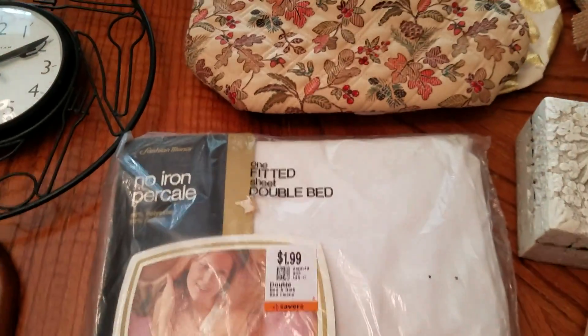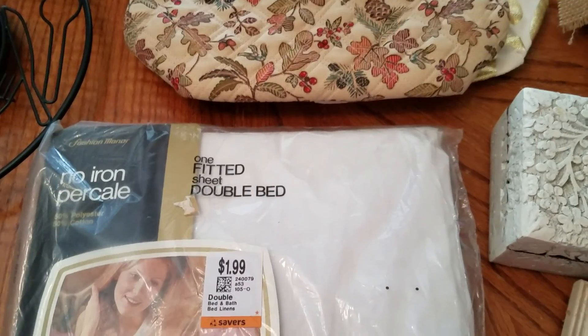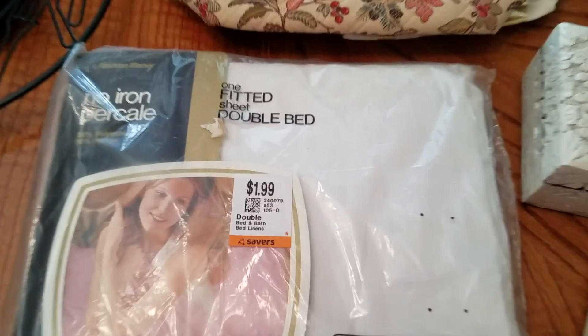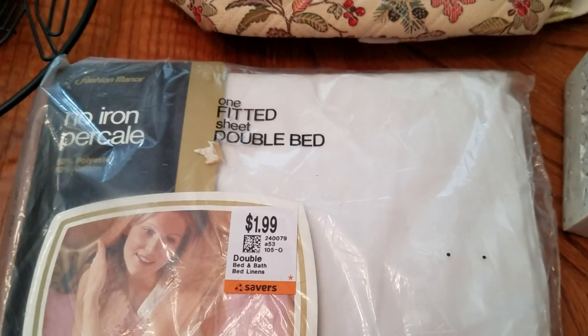Got another no-iron per-cow double bed fitted sheet. These always do really well. This one was only $1.99, so I paid a whole dollar for it.